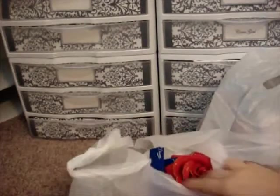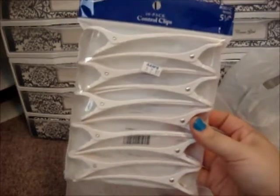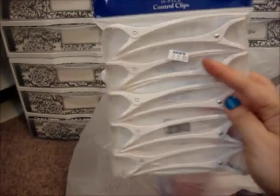The next thing I'll show you is what I got from my local beauty supply. I got some duck bill clamps for school — two of those, $2.99 each.